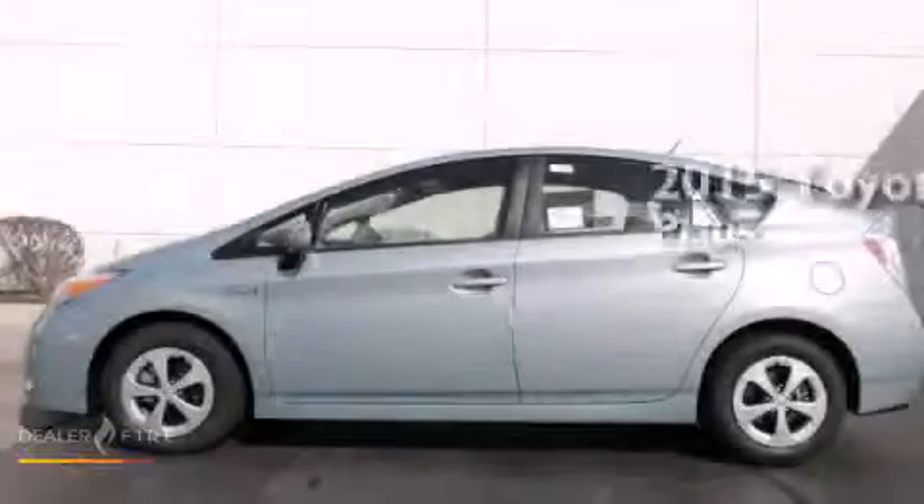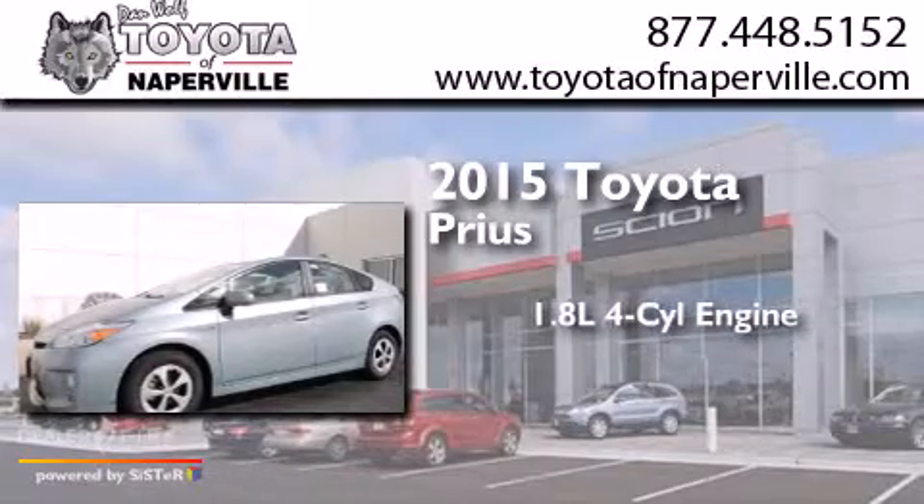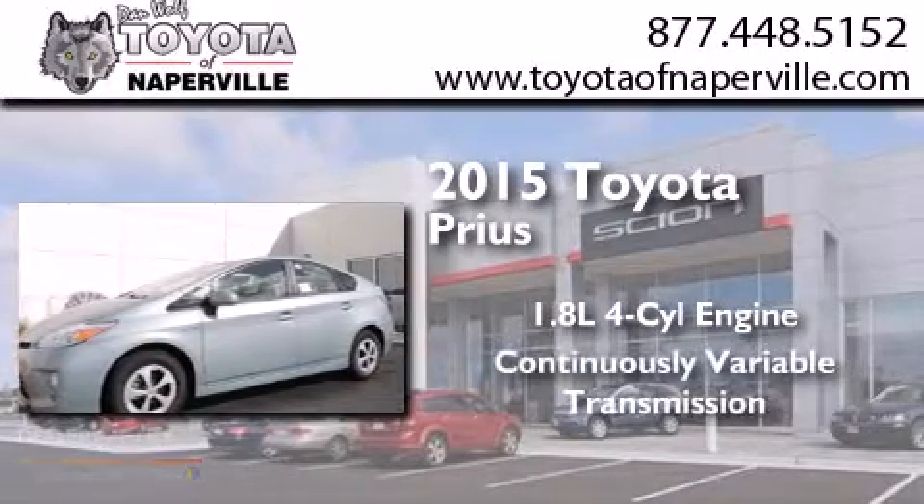This is a brand new 2015 Toyota Prius. It has a 1.8-liter four-cylinder engine and a continuous variable transmission.